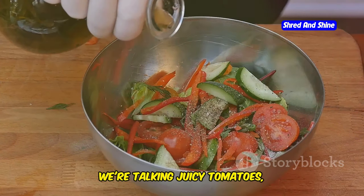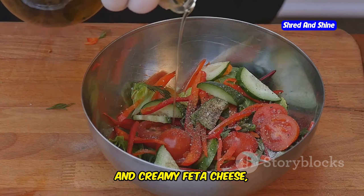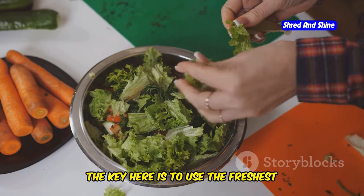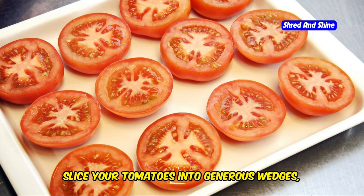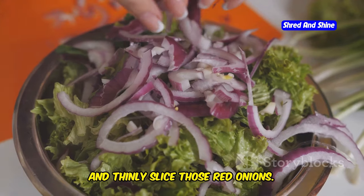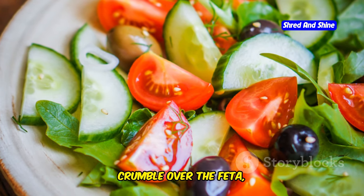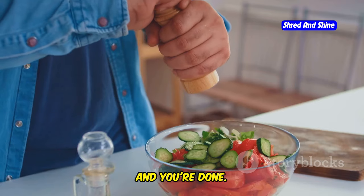We're talking juicy tomatoes, crisp cucumbers, punchy red onions, and creamy feta cheese, all tossed together with a generous glug of olive oil and a sprinkle of oregano. Use the freshest ingredients you can find. Slice your tomatoes into generous wedges, chop your cucumbers into chunky pieces, and thinly slice those red onions. Toss everything together in a large bowl, drizzle with olive oil, crumble over the feta, and sprinkle with oregano. A pinch of salt and pepper, and you're done.